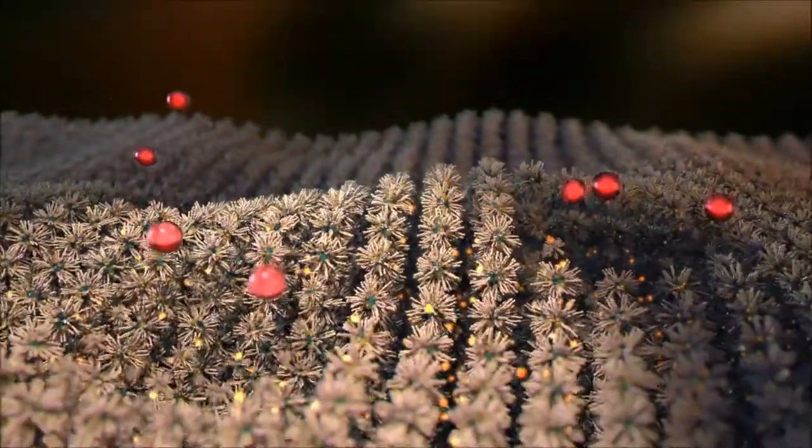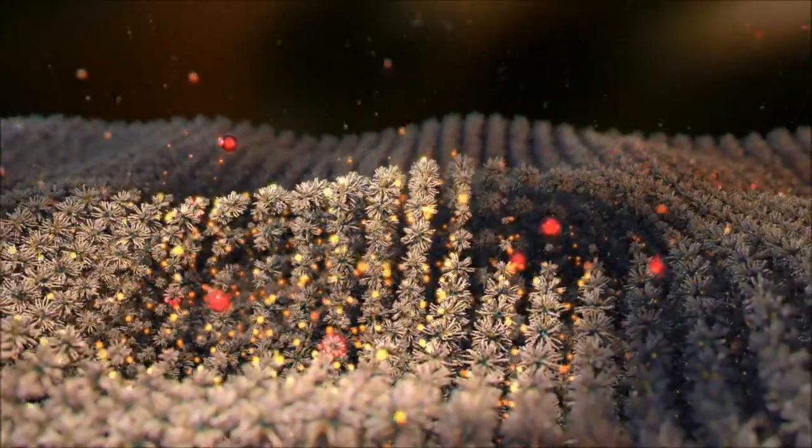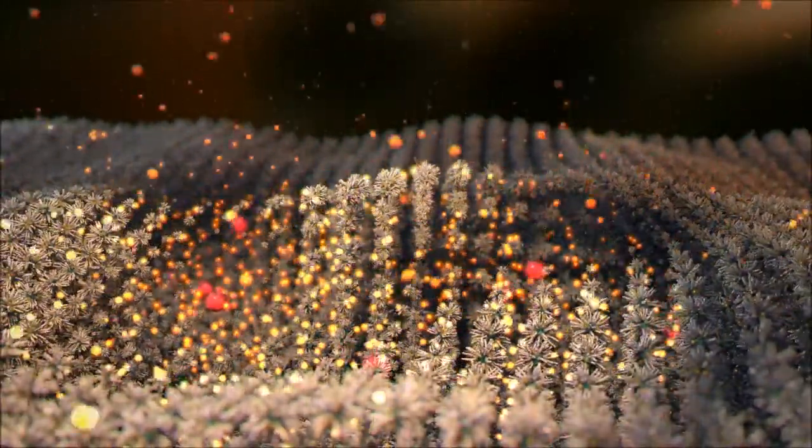Naturally occurring enzymes in the tissue slowly degrade the depot. As it degrades, the active pharmaceutical ingredient is released.